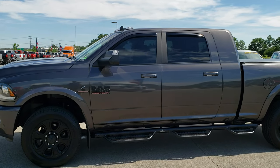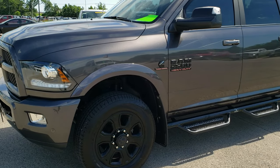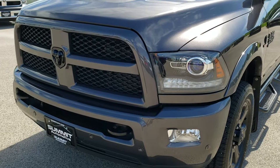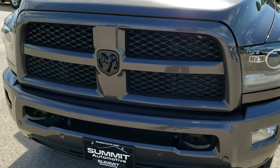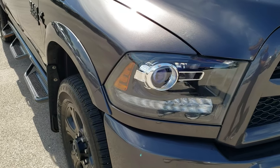This is stock number 10206. We are here at Summit Automotive in Fond du Lac, Wisconsin, your new and used heavy duty truck headquarters. Today we are checking out this super clean 2017 Ram 2500 Mega Cab Short Box.